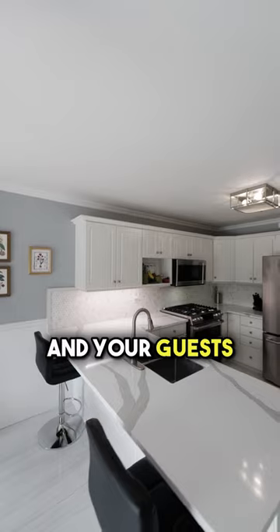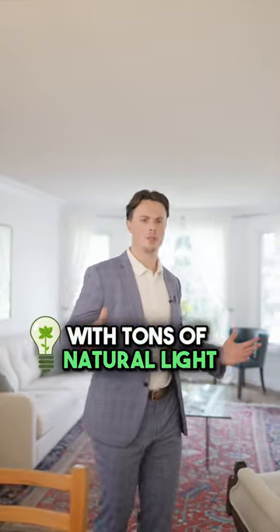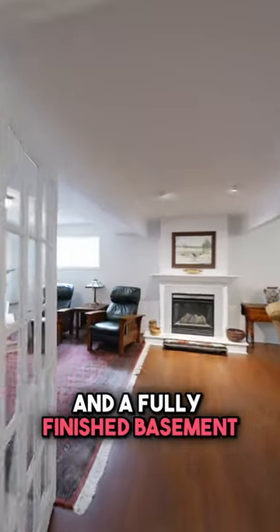This beautifully maintained home has all the space you need for your family and your guests. An open concept main floor with tons of natural light, four bedrooms, three bathrooms and a fully finished basement.